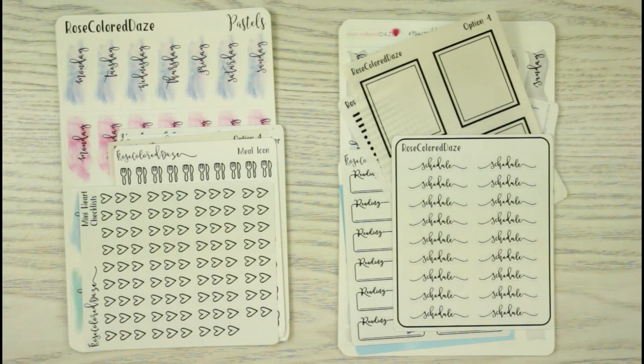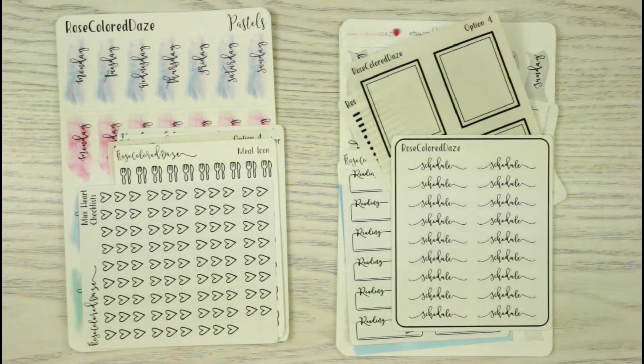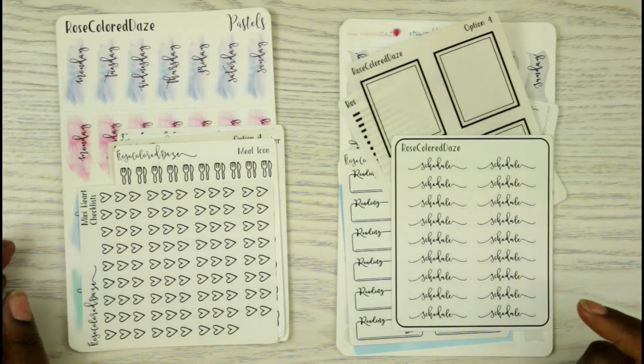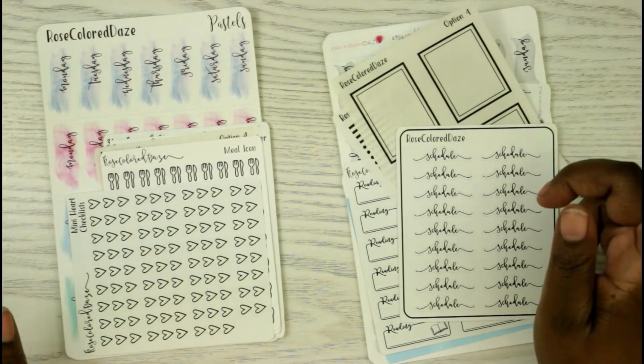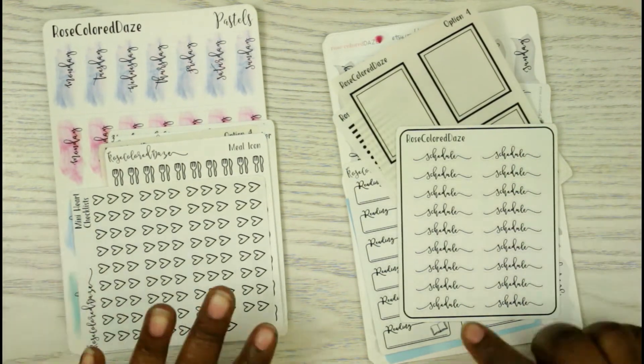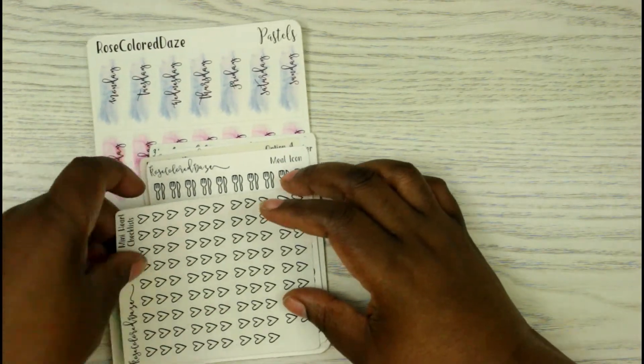My last order is from Rose Colored Days. I got this when she announced her misfit kits. I wasn't able to get the foil misfit kits, but I did get two non-foil misfit kits, which I plan on foiling myself. I have a foiling machine but never use it, so this will be perfect. Let me go through both sets.